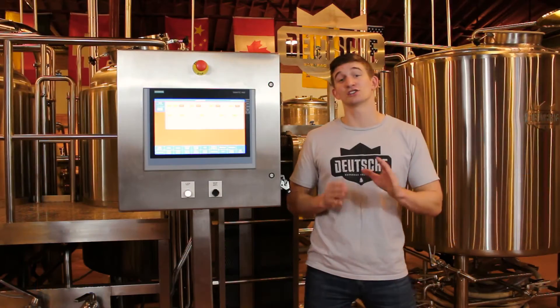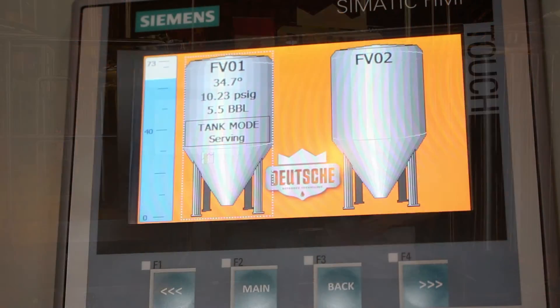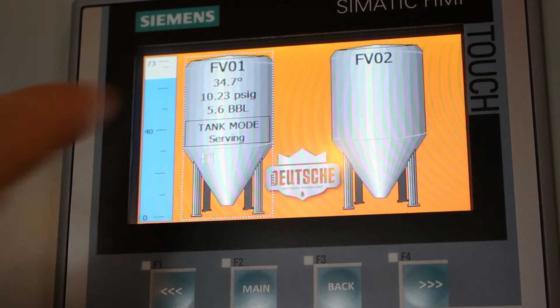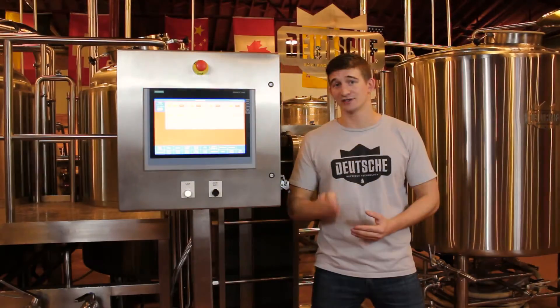Cellar operation is also built into the system with temperature control and monitoring of every cellar tank. Not only does this give the user real-time visibility of their entire inventory, but it will also notify the user via text or email if anything appears to be wrong, like a rise or drop in temperature.